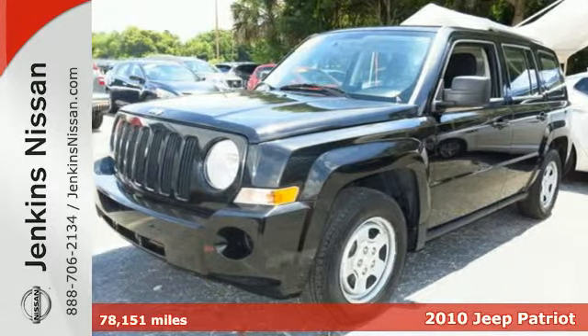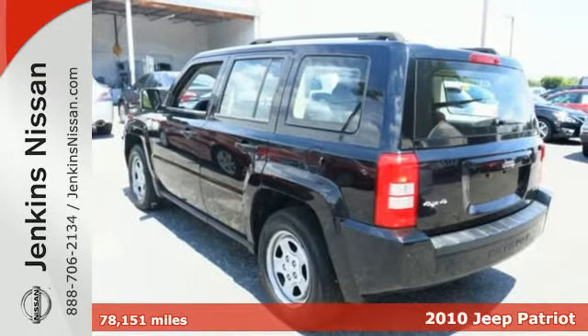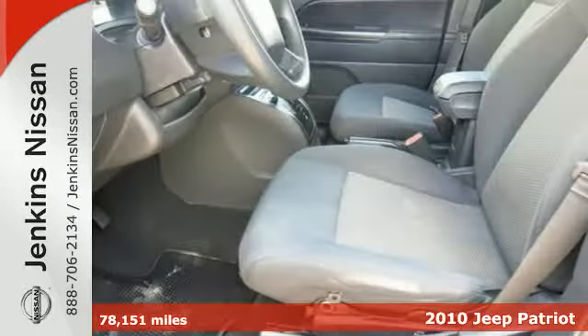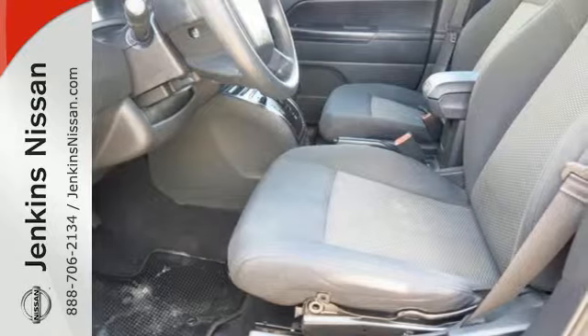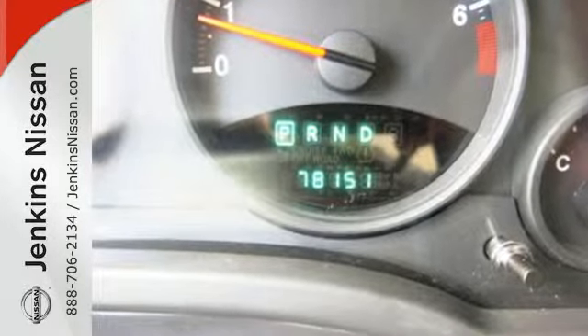It's a 2010 Jeep Patriot. Stylish and safe, the ever popular Patriot has standard features including air conditioning, power steering, driver and passenger whiplash protection, front and rear stabilizer bars, roof rack and a rear lift gate door.